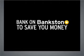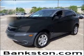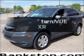Worry-free shopping at Bankston.com. Bank on Bankston to save you money. Get noticed in this 2009 Saturn Vue.